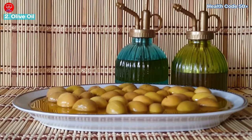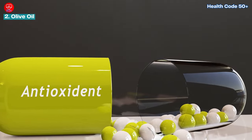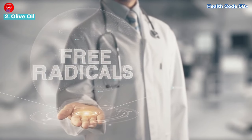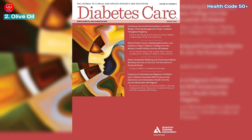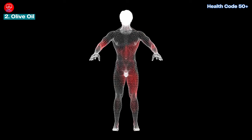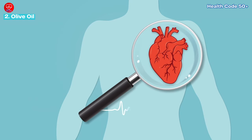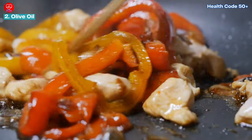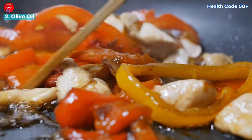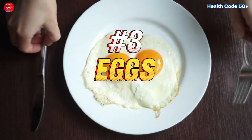But olive oil's power goes beyond cholesterol. It's packed with antioxidants that combat free radicals — harmful molecules linked to aging and chronic diseases. Research from Diabetes Care suggests that these antioxidants may help reduce oxidative stress in the body, potentially lowering the risk of cardiovascular disease and even cancer. So drizzle some olive oil on your salads and vegetables, or use it for light cooking to reap its health benefits.